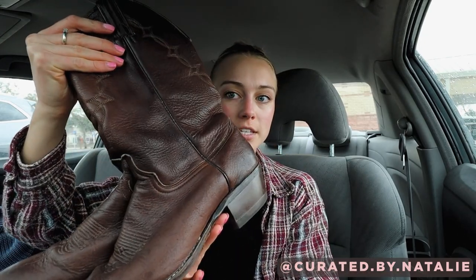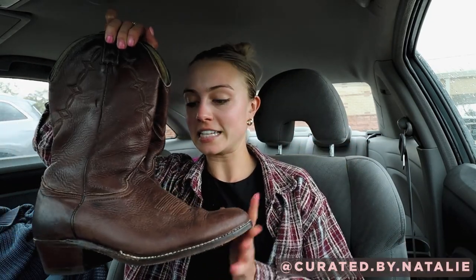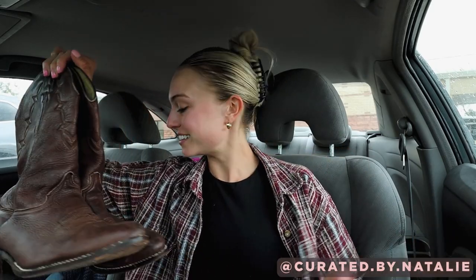Some cowboy boots — these are men's and they are genuine leather. I'm going to head to buy-sell trade stores next, so I'm actually just going to take these in there because rodeo season is here. I noticed that buy-sell trade stores really like to up their cowboy boot game around rodeo season, so hopefully they buy these today and I just get them off my hands.